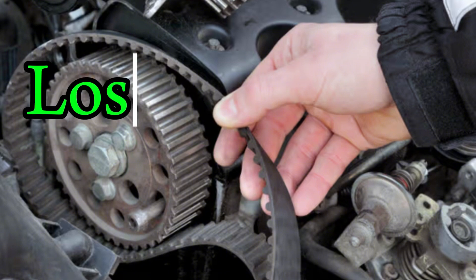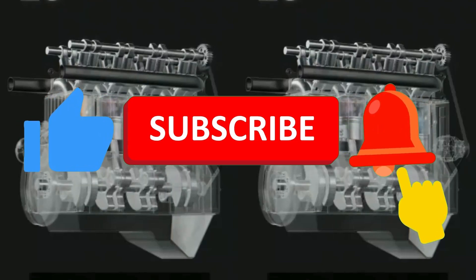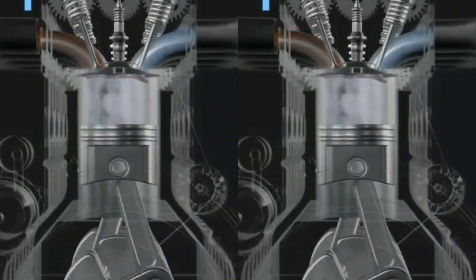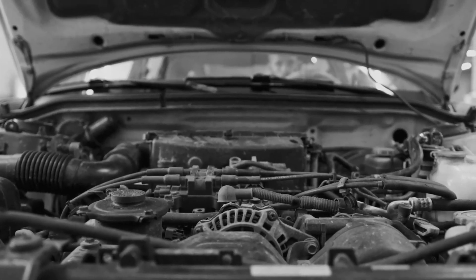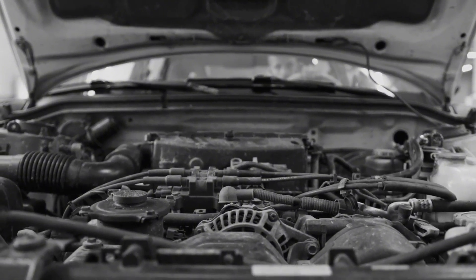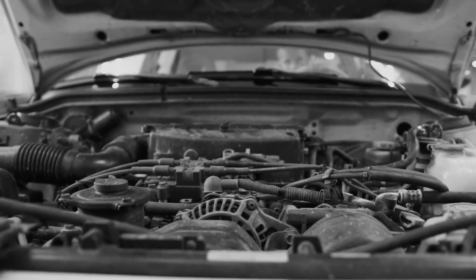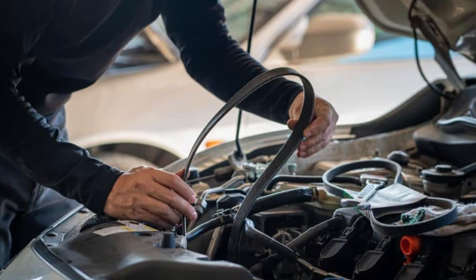Number 5: Loss of engine timing. The primary job of the timing belt is to keep the camshaft and crankshaft in perfect sync. Once that coordination is lost, the engine doesn't know when to open or close valves, causing it to stall instantly. You might also experience rough idling, poor acceleration, or backfiring. If the engine still runs with a stretched or jumping belt, it can cause long-term damage over time. Even if the belt doesn't fully break, misalignment can lead to performance issues and poor fuel economy. This is why some mechanics recommend proactive replacement before the belt reaches its maximum mileage. Think of it as cheap insurance for your engine's heart.